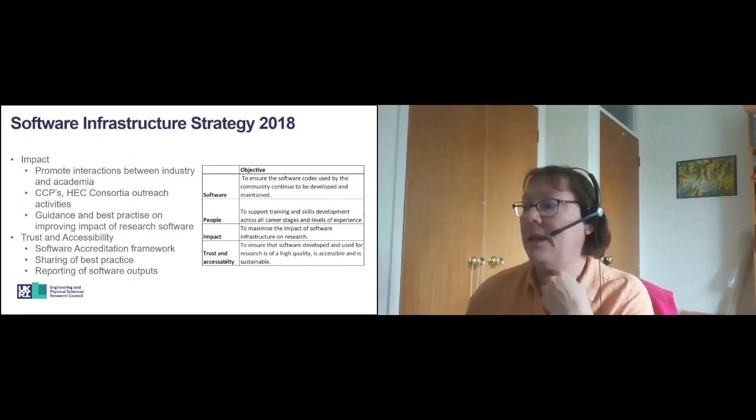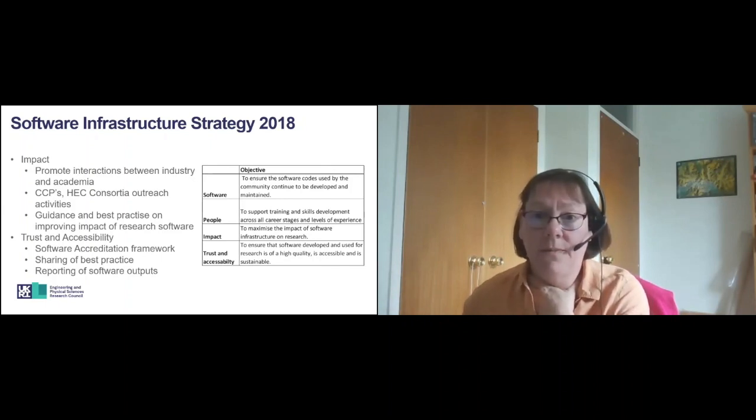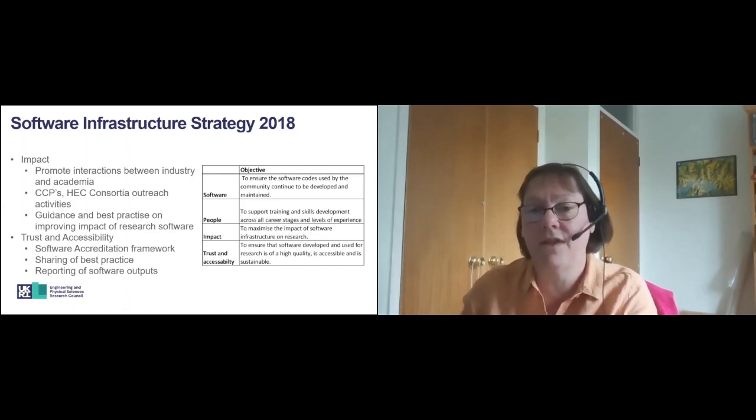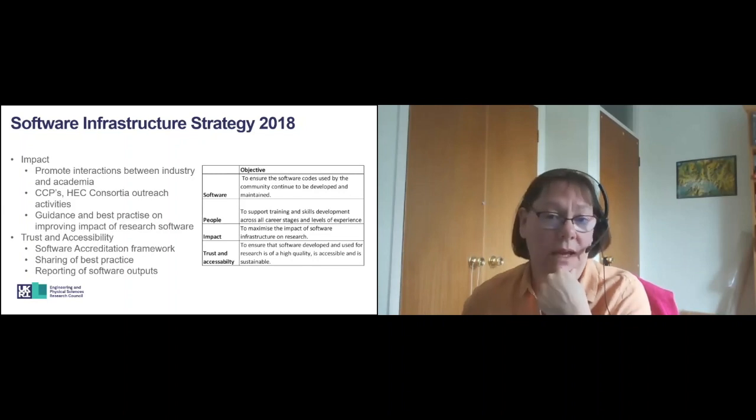In terms of trust and accessibility, we want to ensure that software developed and used for research is of high quality, accessible and sustainable. We are looking to develop and implement a software accreditation framework which can be used to assess and measure whether a piece of software is reusable and reliable. We encourage the sharing of best practice in software development through case studies in areas such as continuous integration, documentation, release management, maintenance management, issue tracking, performance and scalability testing, and the use of appropriate repositories. We would also encourage you to report your software outputs on ResearchFish, because at the moment that's one of the only means we have of actually recording impact.